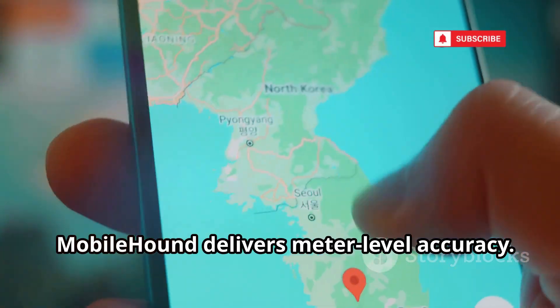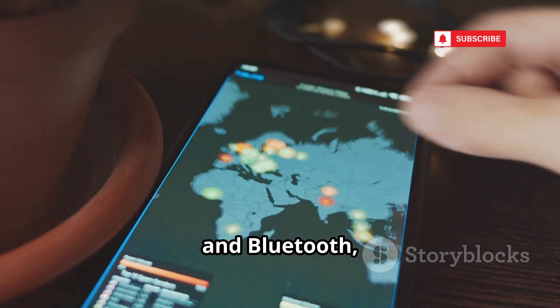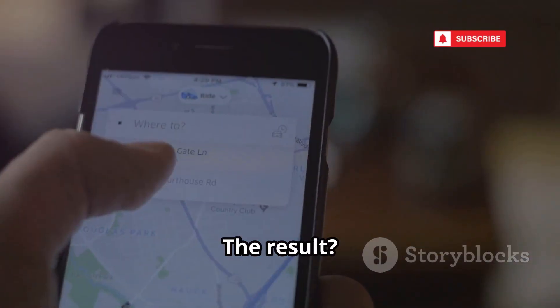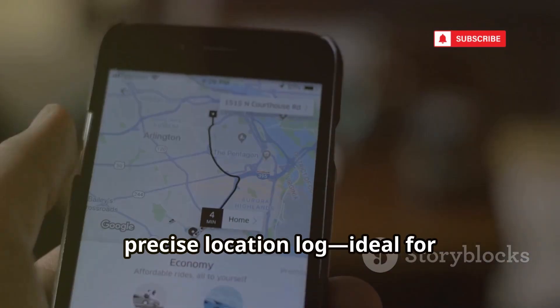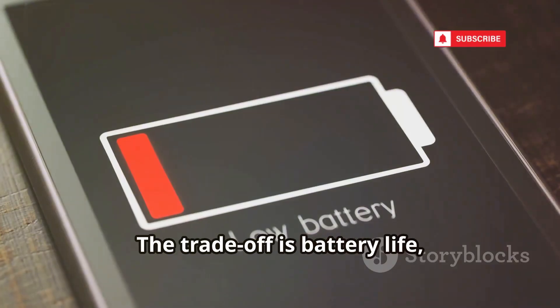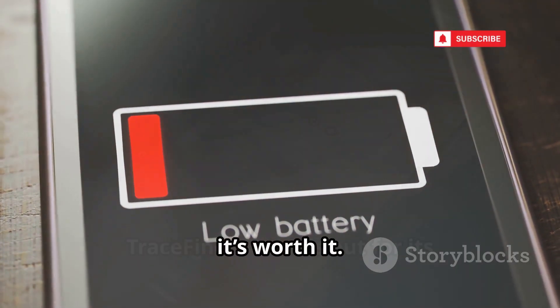MobileHound delivers meter-level accuracy. It polls GPS, Wi-Fi, and Bluetooth, then smooths the data with advanced filtering. The result is a stable, precise location log, ideal for high-precision tracking. The trade-off is battery life, but for critical moments it's worth it.